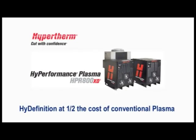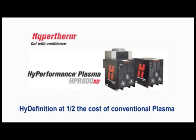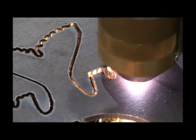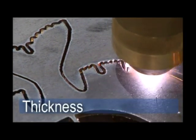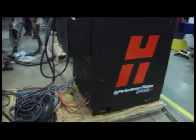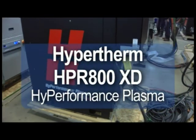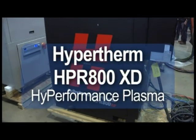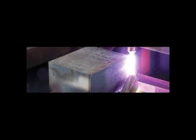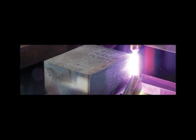One system can now produce virtually dross-free parts in mild steel, from gauge thickness up to 2 inches. The HPR 800 has the same capacity in mild steel, but allows for piercing up to 3 inches in aluminum and stainless, plus edge starting up to 6 and 1 quarter inches.